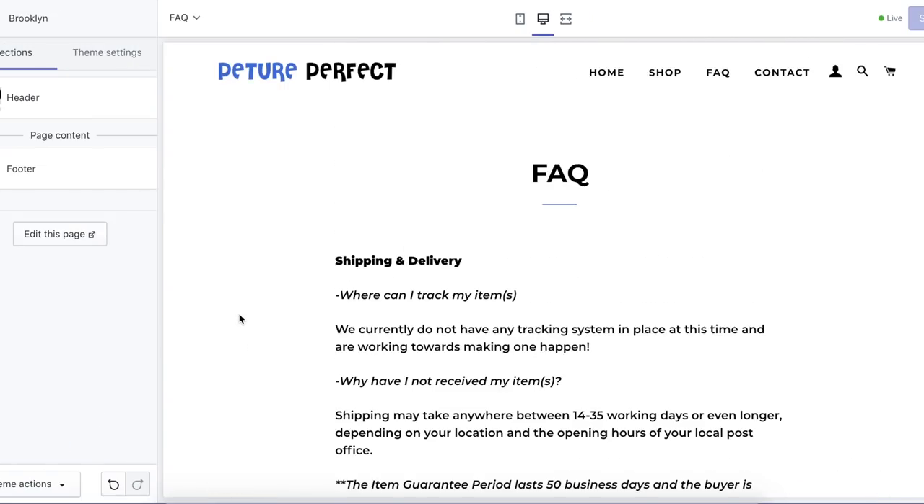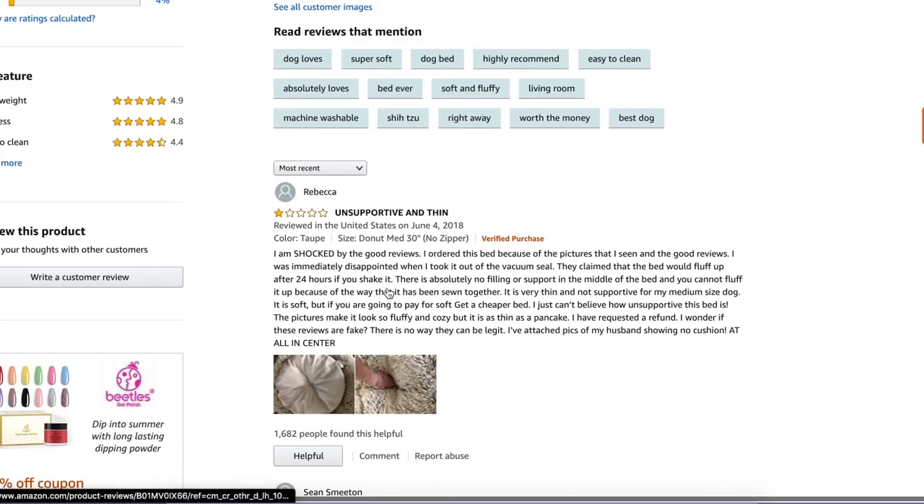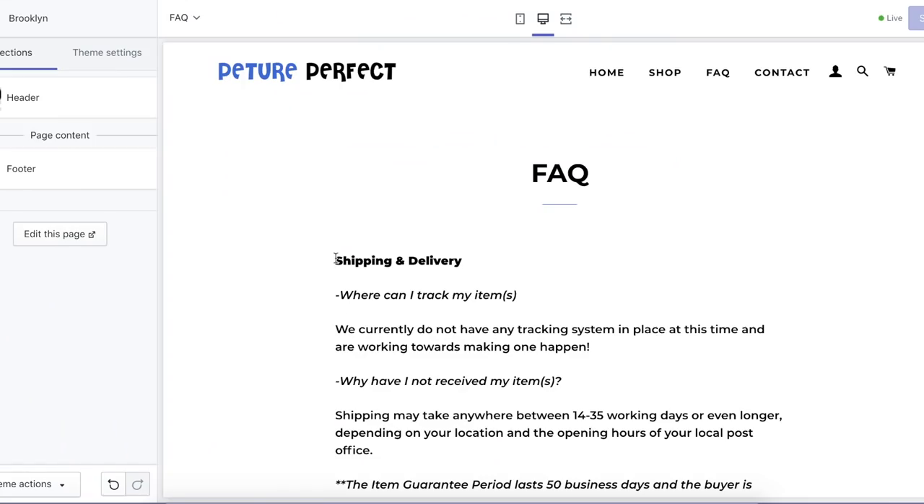I also have an FAQ page. Write an in-depth FAQ page and go over as many potential questions as you can. For this product, I would suggest going onto Amazon and looking at all the questions — there are literally 507 questions on Amazon for this product. Read all the reviews and see what people are asking, then compile an FAQ page with all the questions answered. I also suggest mentioning shipping and delivery, returns, and refunds on your FAQ page, just so that you're covered, because some customers can be a little difficult.